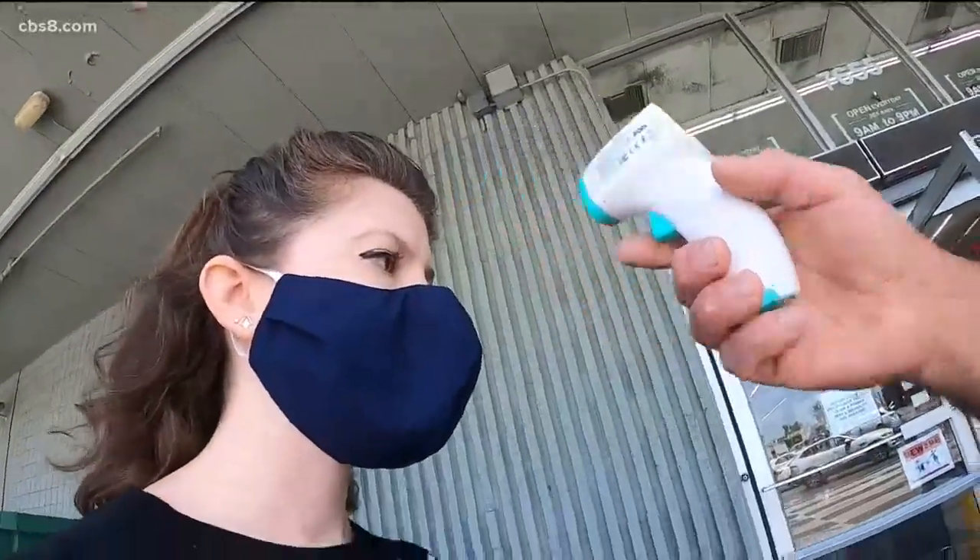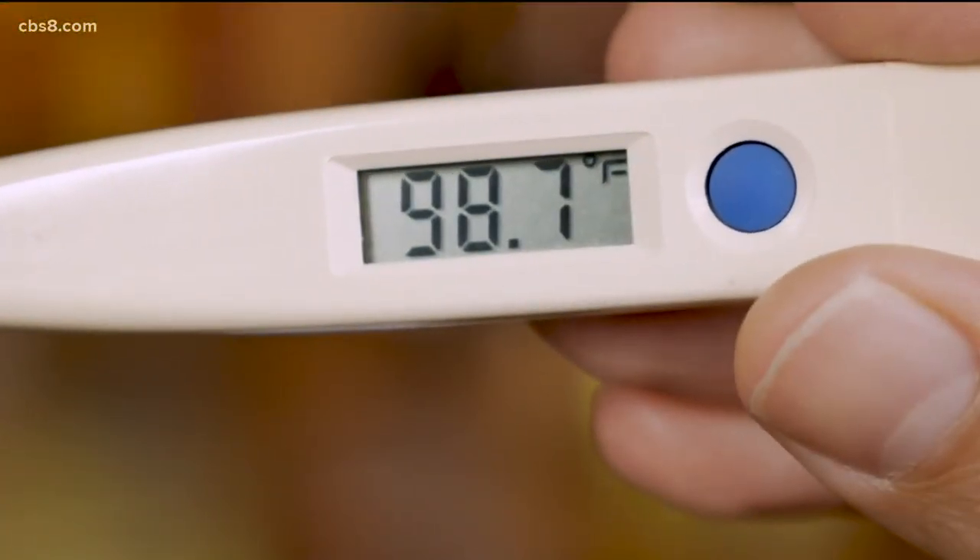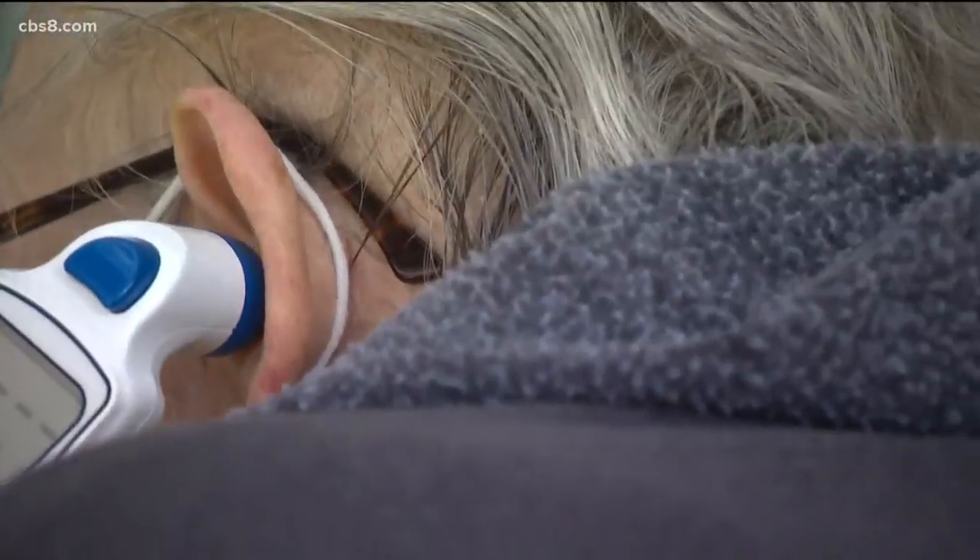It was a reading that seemed inaccurate. On Thursday, it read 97 degrees. Anything between 97 and 99 degrees is considered normal. But according to medical experts, not all thermometers are created equal.